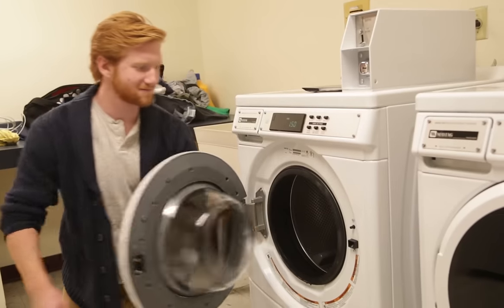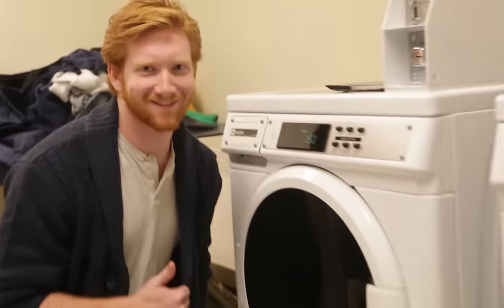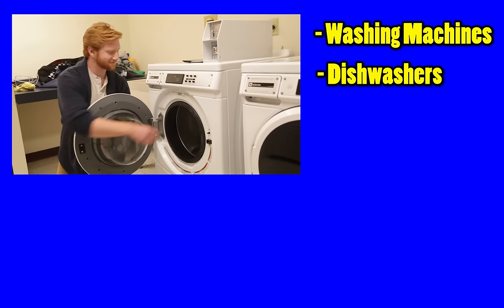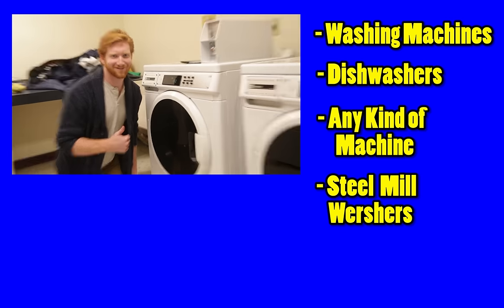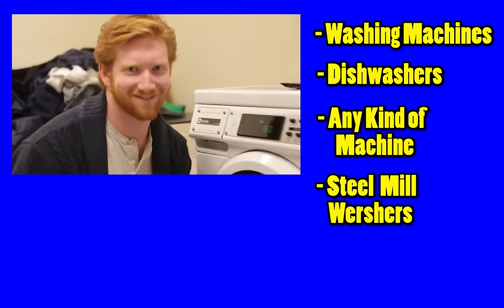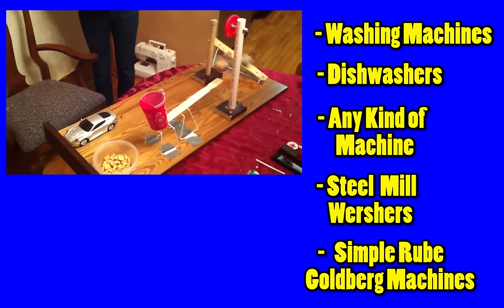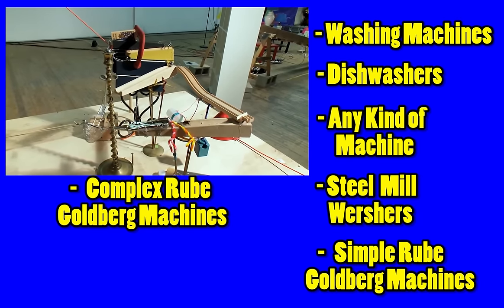It's machine washable. Machine washable. You ever wonder what the high efficiency washing machine does? Do it with your bowls. But I'm not just talking about washing machines. I'm not just talking about dishwashers. You can wash it with any kind of machine — I'm talking steel mill washers, simple Rube Goldberg machines, complex Rube Goldberg machines.